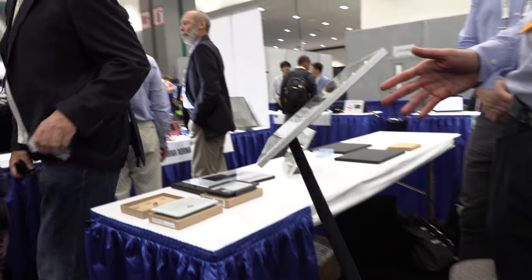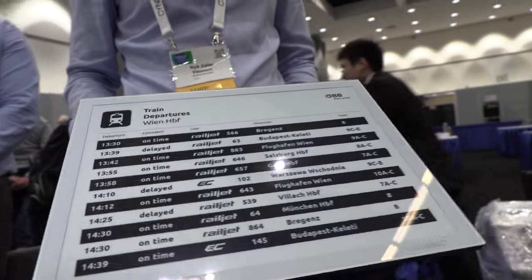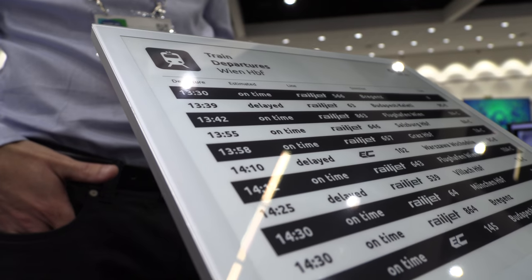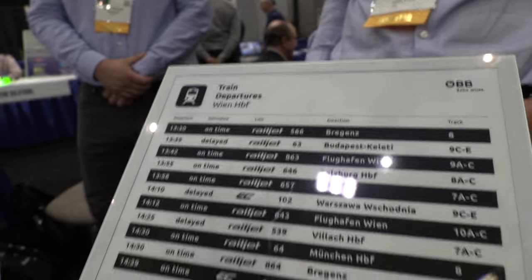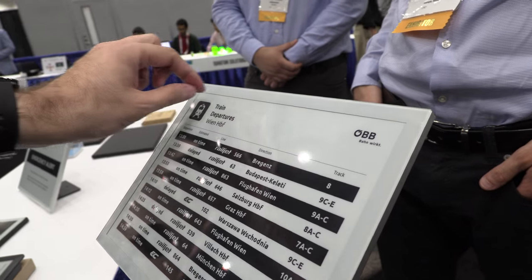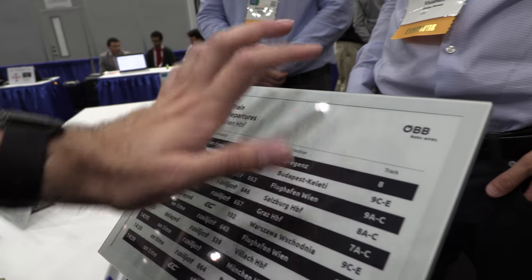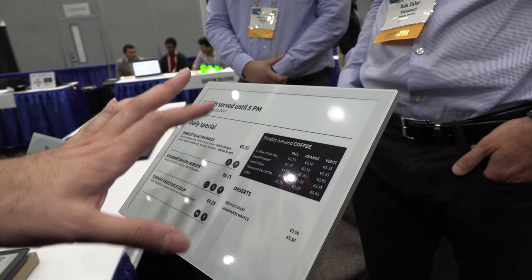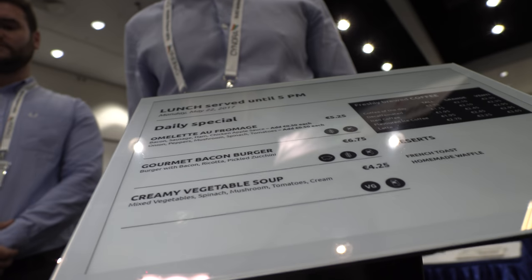We've done a lot of hard work designing this product, and the device was also awarded with the Red Dot Design Award, so we're pretty proud of that achievement. The color is nearly the same as the e-ink, and for the scientists it seems like a nice big page. That seamless experience was one of the things we were focusing on — making the product very elegant and non-intrusive for the environment.